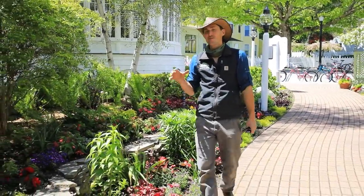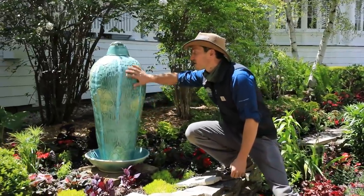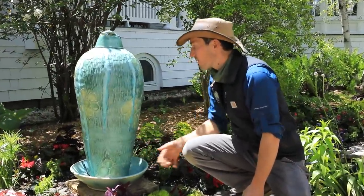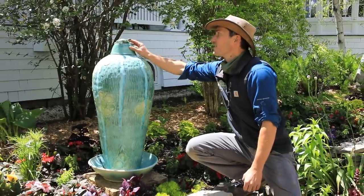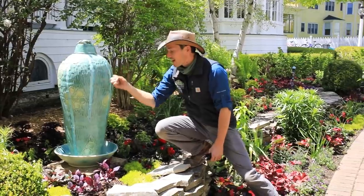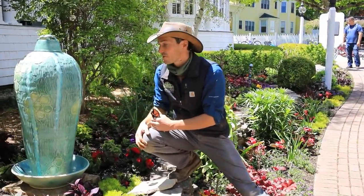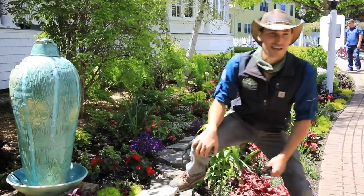We've also got some really neat features in here, like this beautiful fountain. This was custom made for the Iroquois Hotel — notice the little turtle on top. It's just barely trickling out a little bit of water, with just a little bit of sound to it. It's really, really pretty, especially with some lights on it at night.